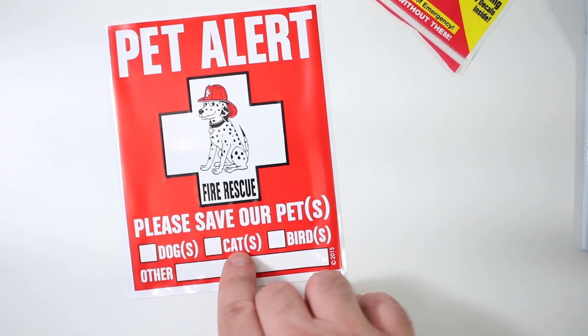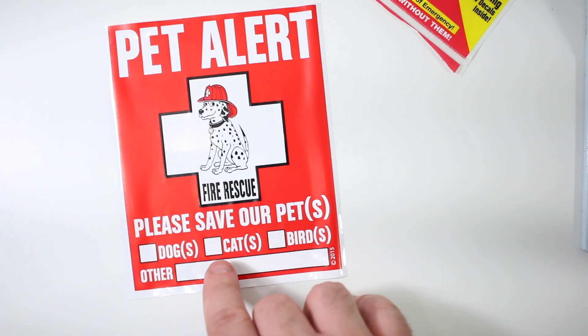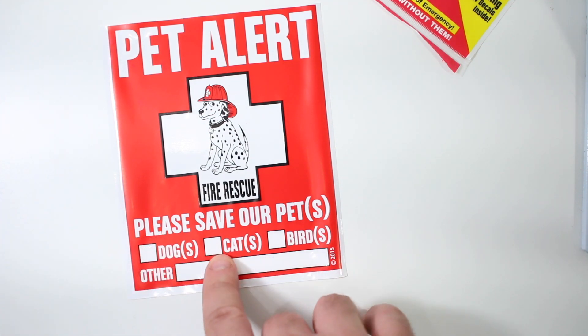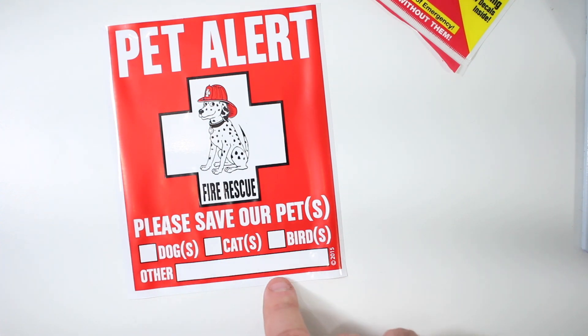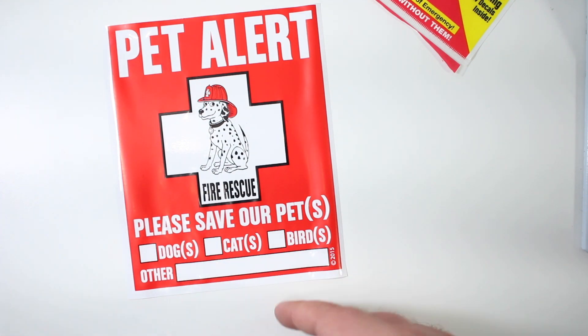So you would put if you have two dogs, three cats, two birds — so I would put zero dogs, two-many cats, one Floyd, and maybe Mr. Pickles will go right on that line. But that's pretty simple.